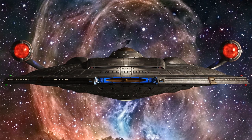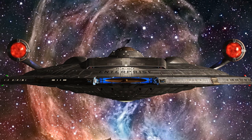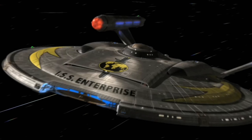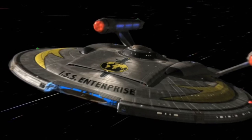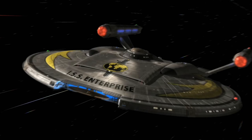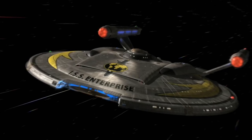The search for the Xindi was long and perilous, taking almost a year. Enterprise was in danger most of the time in the Expanse, due to the presence of spatial anomalies generated by massive spheres in the region. It was discovered that insulating the hull with Trillium-D could protect the ship from the anomalies. But Trillium was hazardous to Vulcan neural pathways, and Captain Archer refused to let Sub-Commander T'Pol leave the ship, so the shielding could not be used.